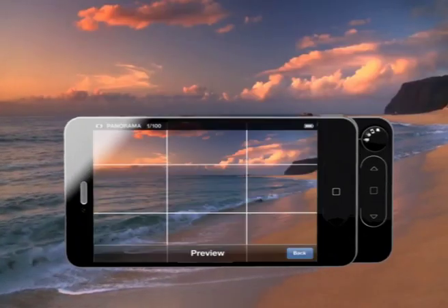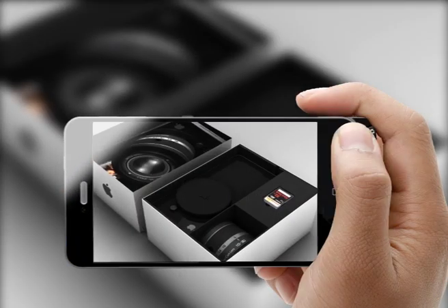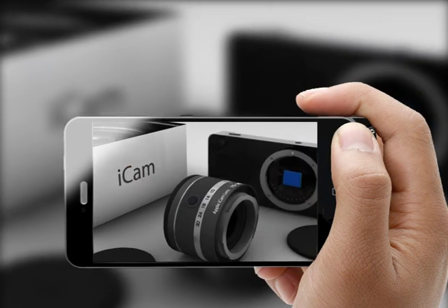You can store your pictures on internal iPhone memory or directly on an SD card, thanks to the SDUHS-i slot.